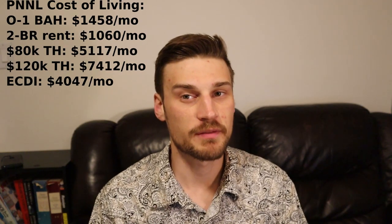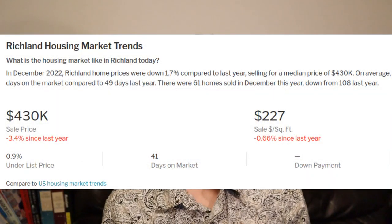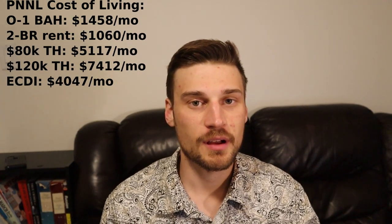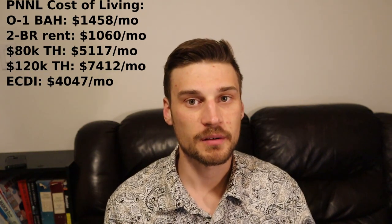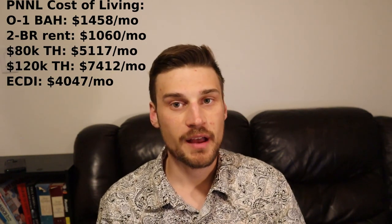Number six on the list is Pacific Northwest National Lab in Richland, Washington, founded in 1965 in the southeast corner of Washington State. The U.S. military puts BAH at $1,458 a month, and the fair market value for a two-bedroom apartment is $1,060 a month. The median sale price for a house in Richland is $430,000, down from a half a million just a few months ago. Your estimated take-home pay if you're making $80,000 a year is $61,000 a year, or $5,100 a month — the highest out of anywhere because Washington State does not have an income tax.